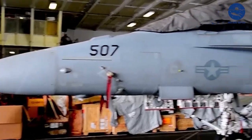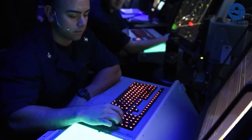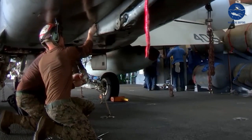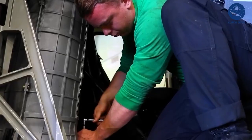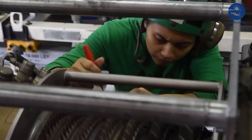But what's beneath that deck is just as impressive. It houses a web of compartments from engine rooms to command centers filled with state-of-the-art systems. These corridors, these systems, are the lifeblood of the Ford, crucial in keeping her on course and mission ready.